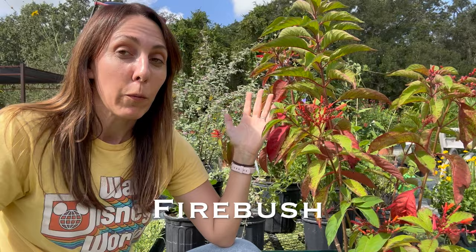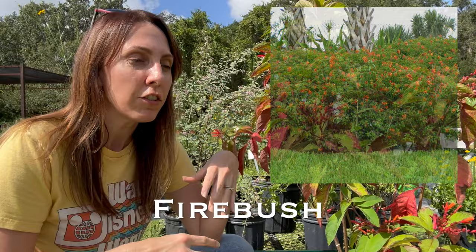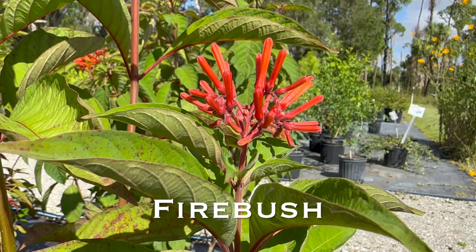Today we're going to be talking about 10 native plants for beginners with blooms that go for the majority of the year. Number one is going to be a native shrub that can be grown around most of the state: firebush. Firebush is an amazing plant because it can be used as a privacy hedge, a statement piece, or actually shaped like a tree. It has somewhat of a tropical look even though it can be grown from north Florida all the way down to south Florida.